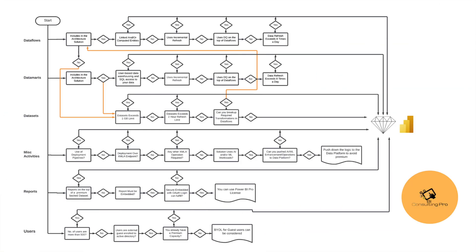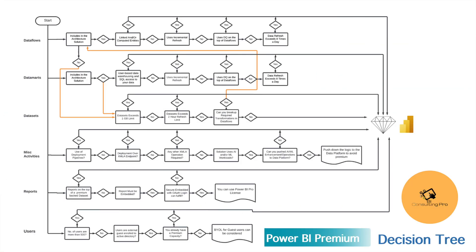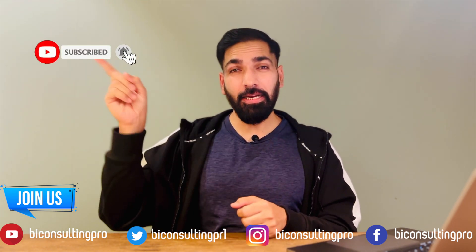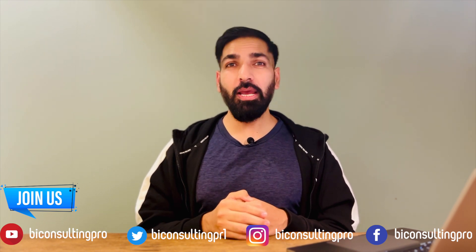I've explained all five reasons to say goodbye to the Premium license. Now let me show you the Power BI Premium decision tree, which will help you determine whether you should use the Premium license in your organization. This decision tree is going to help you make a wise decision. If you'd like to stay up to date with all the features of Microsoft Power BI and Microsoft Azure, please subscribe to the channel and hit the bell icon for the latest videos and updates.